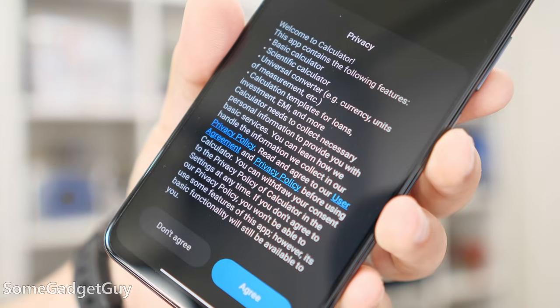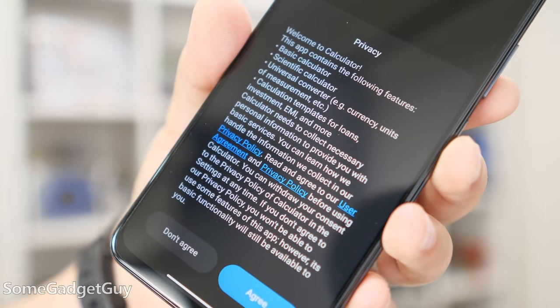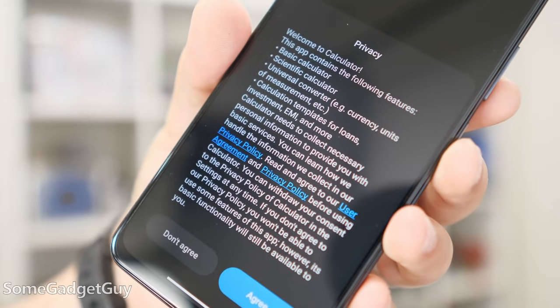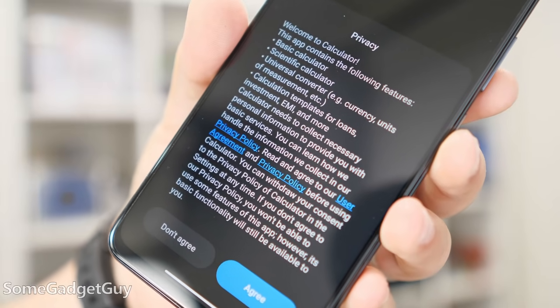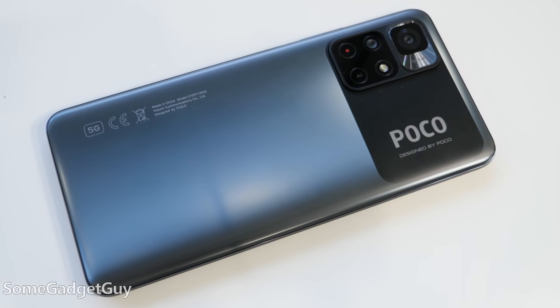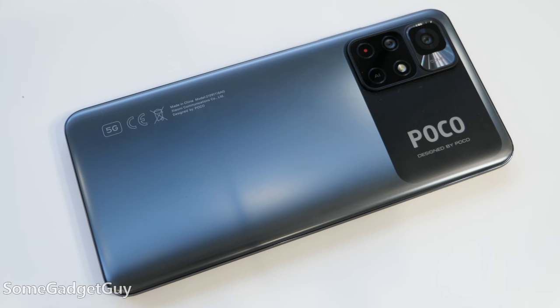Lastly, I have to bring it up on every Xiaomi review — it makes me a little anxious when we see basic system apps disclosing web connections and data tracking. There's nothing about a calculator app that's going to be improved by tracking my use and sending that data to another server. Nothing. I understand that internationally, Xiaomi works a different business model with software and services, but stuff like that makes me uncomfortable.